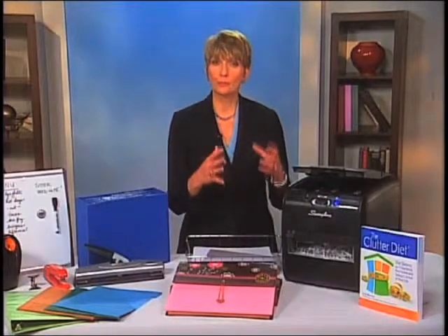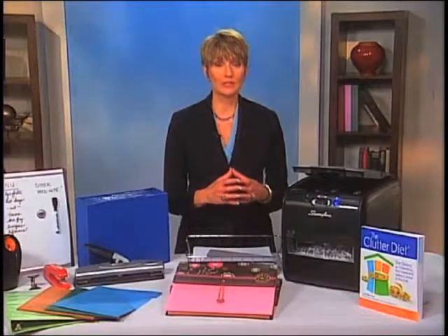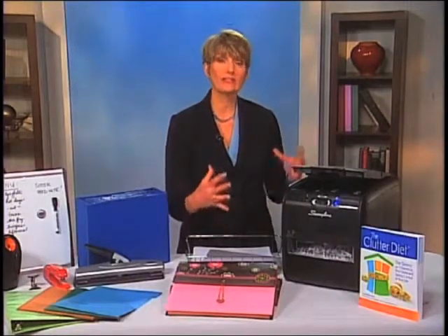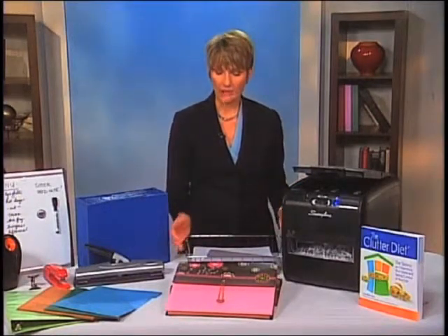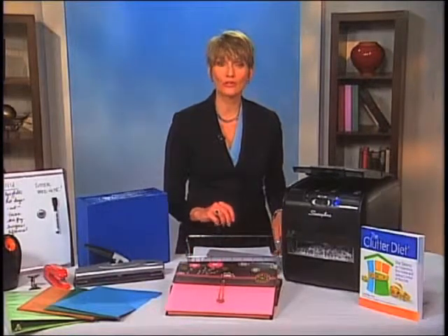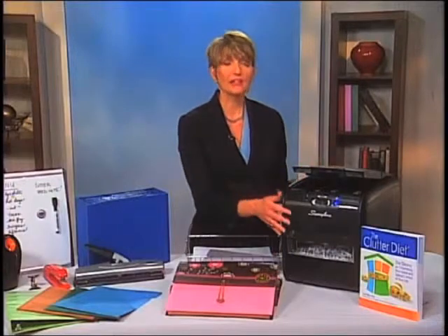Fourth, you want to make sure that you group like things together, and especially when you have something like mail sorting that you do every day, you want to create a station for that. Here we have an inbox where all your incoming paper can come, and then you have your letter opener that you want to use to open those envelopes, and a shredder.